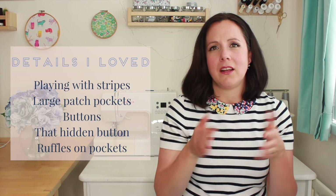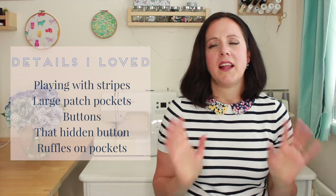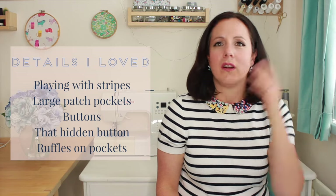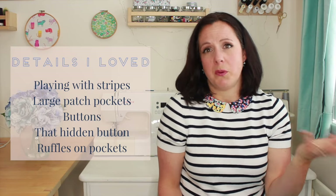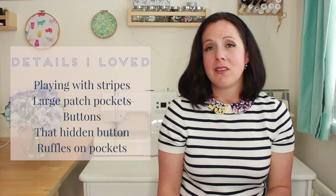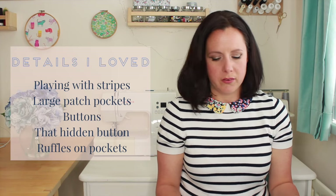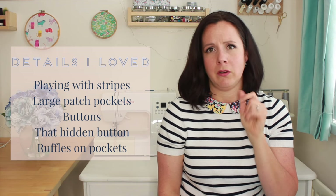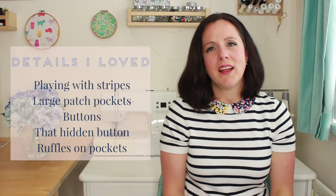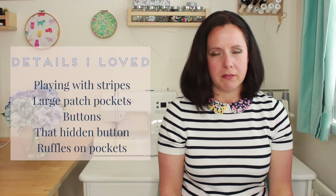Some of the details I'd like to replicate in my sewing going forward: playing with stripes - I really loved those dresses that had the stripes coming into the V, or the little chevron effect, or having the pockets with the stripes going a different way. I loved all that. The large patch pockets were great and on loads of things. All the buttons and button-up fronts - the little cami that had the buttons up the front, I really love that. You could easily do that with the Ogden. The only problem is I don't like buttonholes, but that's my sewing machine I think. And the hidden button on the wrap dress - wasn't that just so clever? That little button and buttonhole hidden by the ruffle - definitely going to try and copy that.